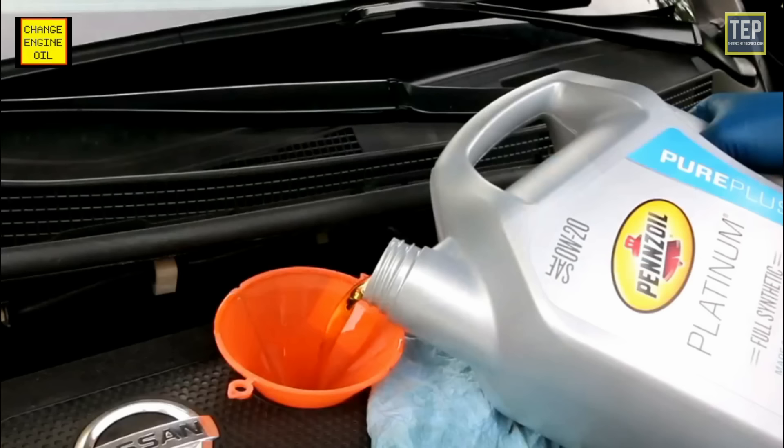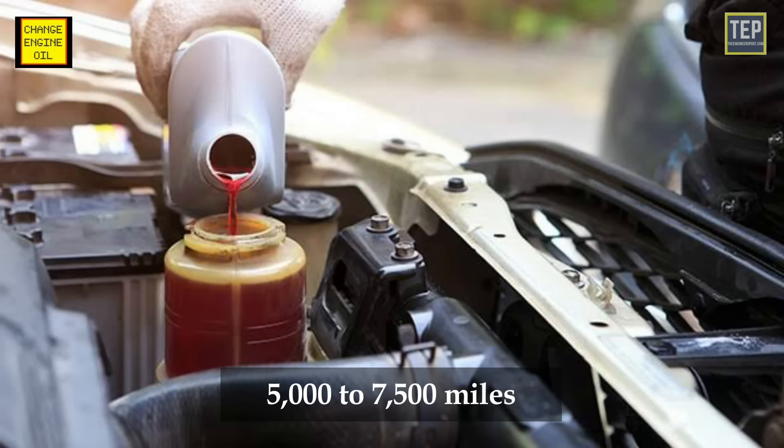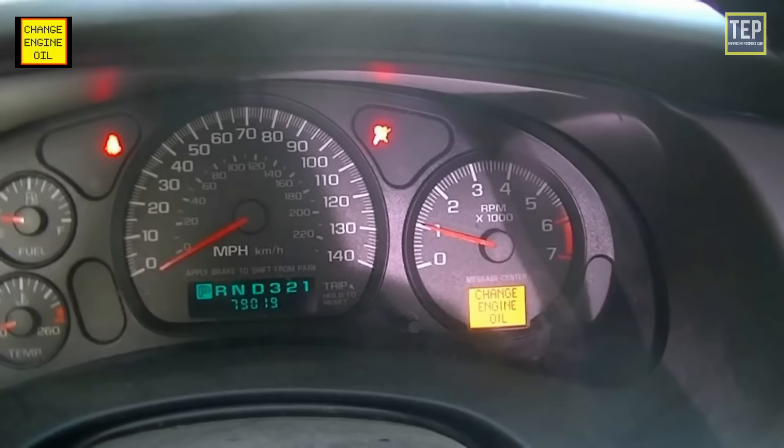For most vehicles, a standard oil change should be done at an interval of three months or after every 3,000 miles. With modern lubricants, most engines today have recommended oil change intervals of 5,000 to 7,500 miles. If your car's engine requires full synthetic motor oil, it might go as far as 15,000 miles between services.